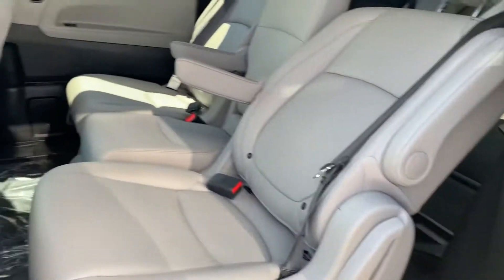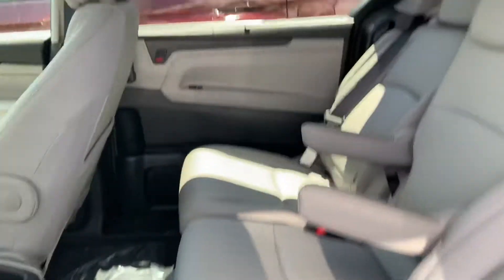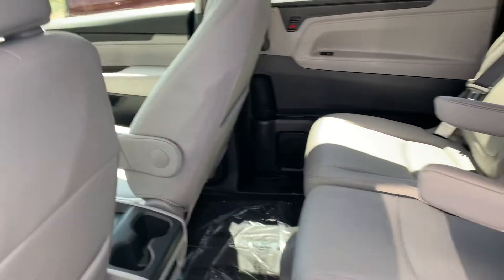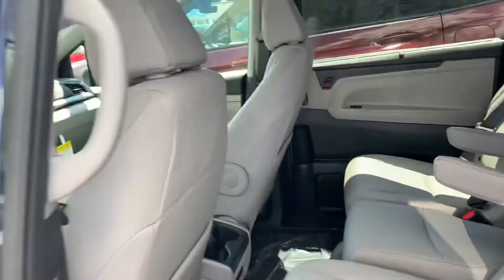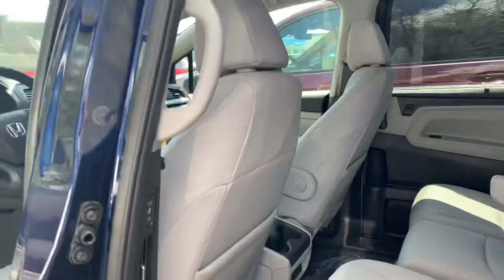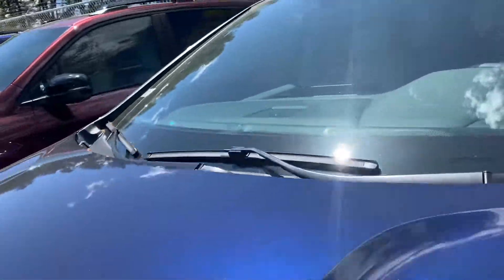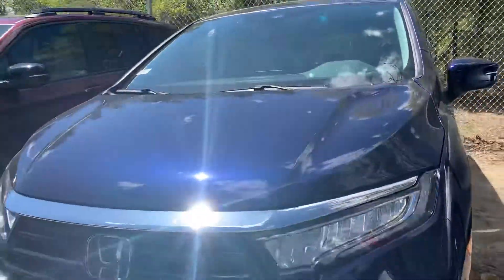Sliding middle door, tons of legroom as well, and a remote start system. Let's go on a test drive — give me a call at 603-380-5669. Thank you.